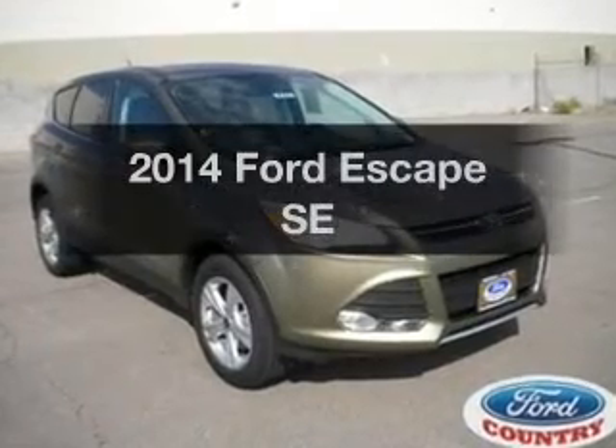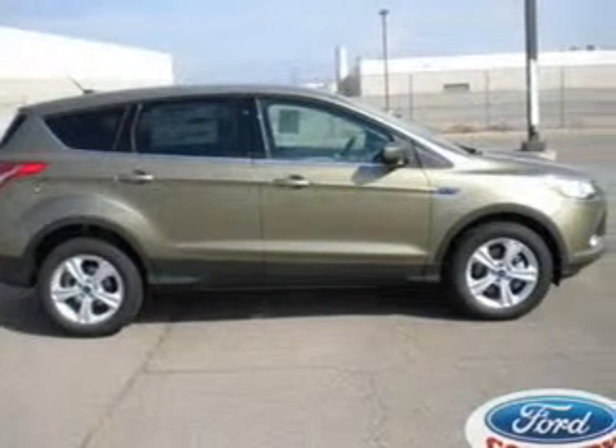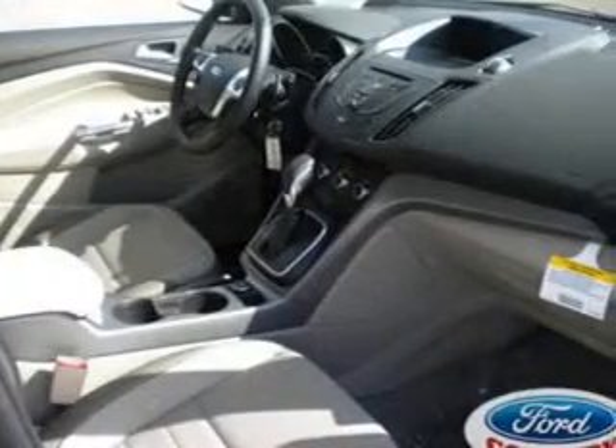Presenting the 2014 Ford Escape — travel the roads in style and comfort in this great vehicle. With an efficient four-cylinder engine, the powertrain includes front-wheel drive connected to a smooth shifting six-speed automatic transmission.